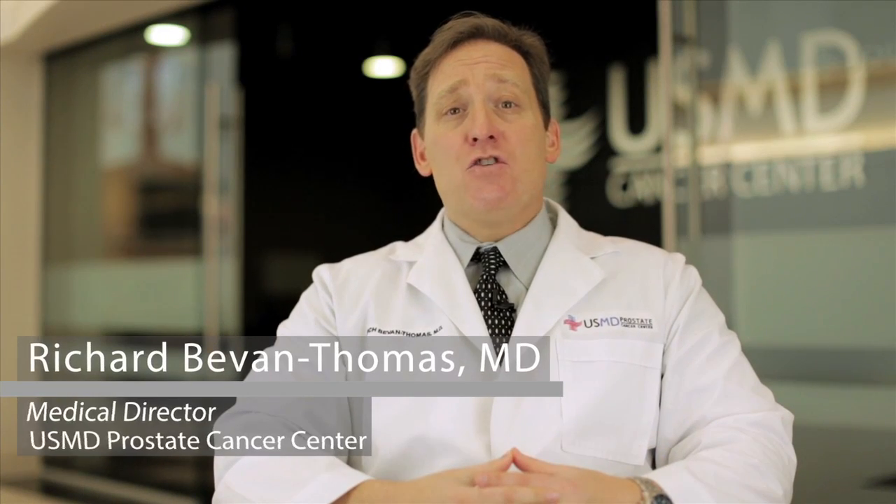Once we know the Gleason score of the patient, we then try to classify them to the best that we can. The way that we look at that is primarily we look at the PSA. The higher the PSA, we will classify that patient as a higher risk. As that PSA increases, there is a higher risk that the prostate cancer has potentially gotten outside of the prostate and potentially elsewhere in the body. The PSA continues to remain a very helpful tool for us to evaluate that cancer.